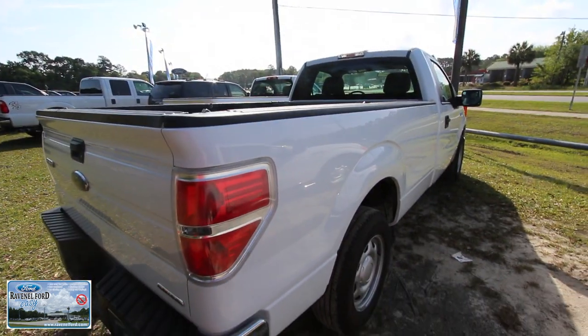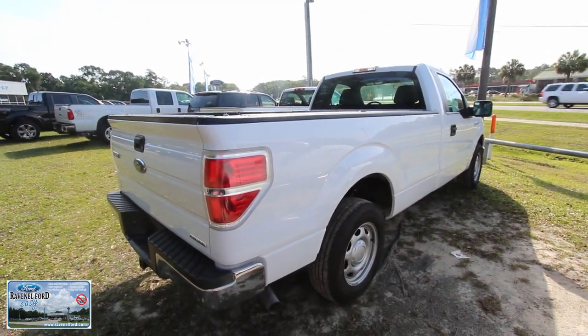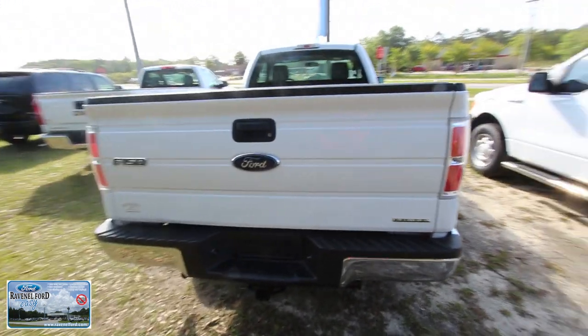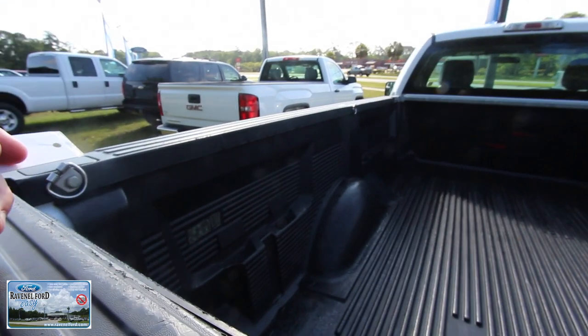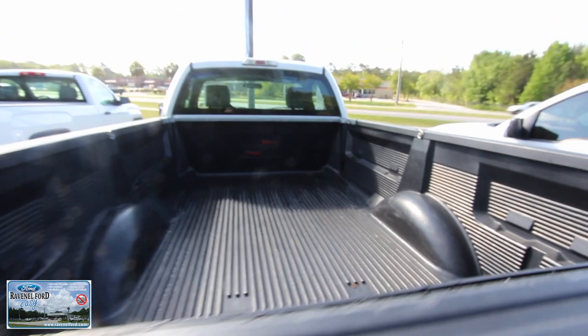It is a long bed — look how long that bed is on that truck. You can get a big old eight-foot gator in the back of there. Tow package on the back — you got it. You're gonna need a tow package if you want to tow something. Bed liner looking good, nice and clean.